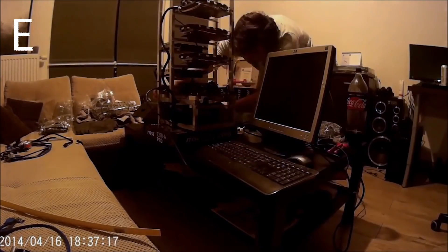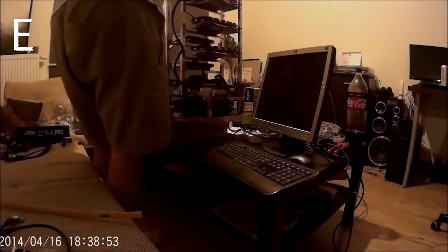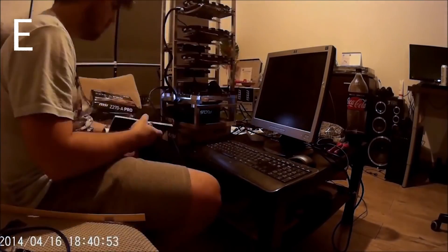It's interesting that he's using two sticks of RAM on a single motherboard. You don't really need 8 gigabytes for running 1070s in a mining rig.